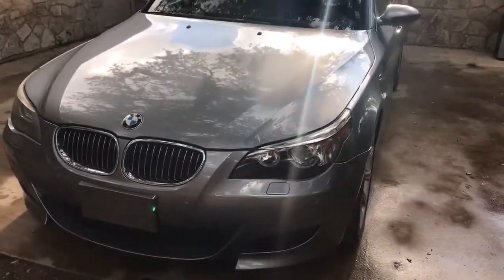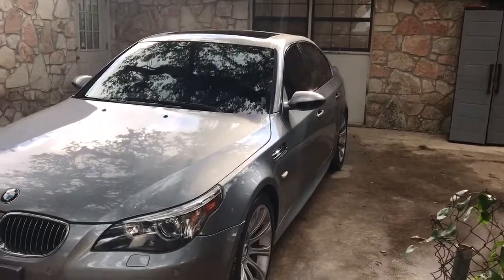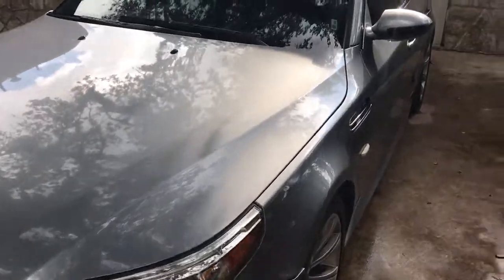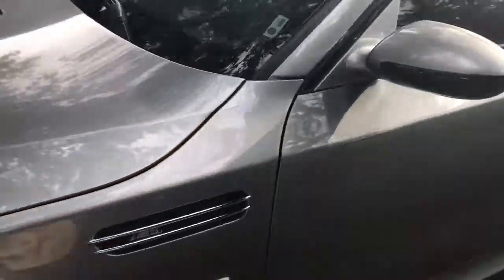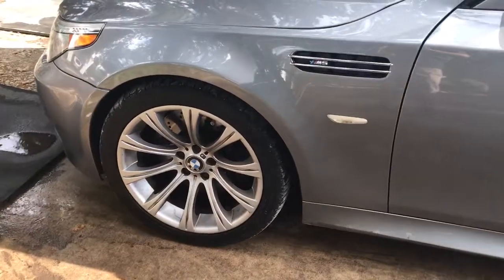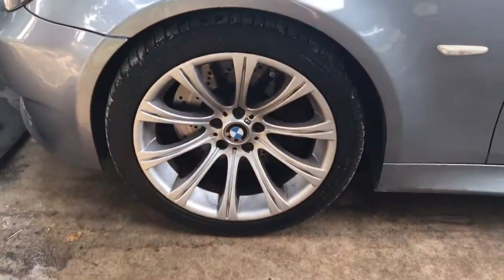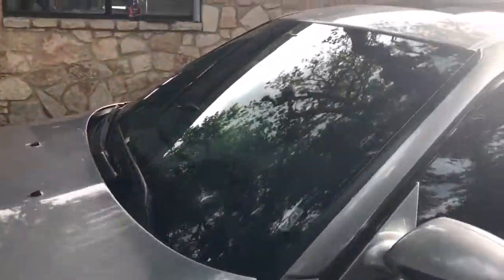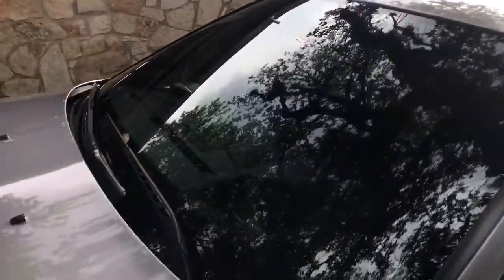It drives awesome, looks great. You've got the big V10 — it's the 5 liter V10 in these things, 500 horsepower, which is insane. Most sports cars nowadays don't even have 500 horsepower.